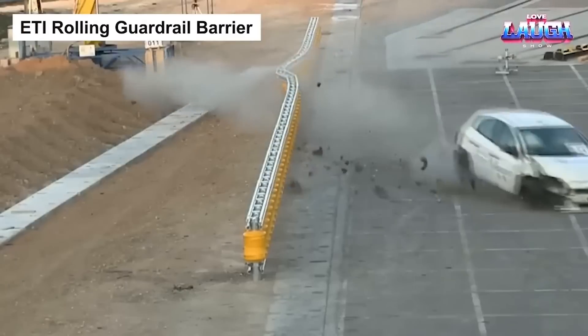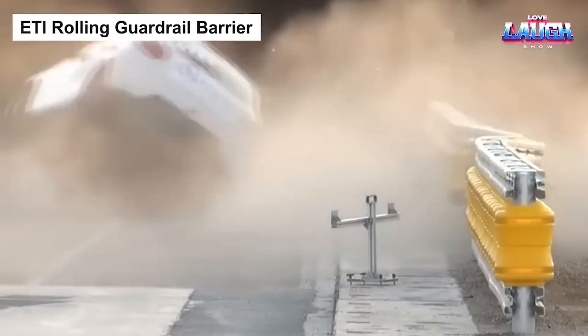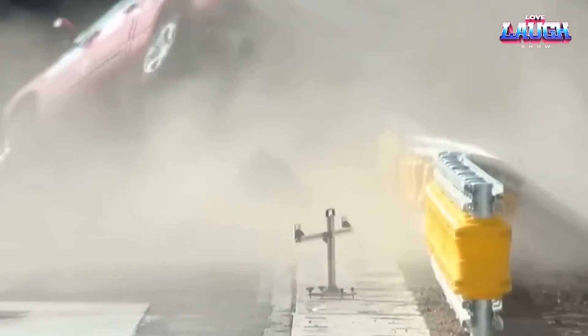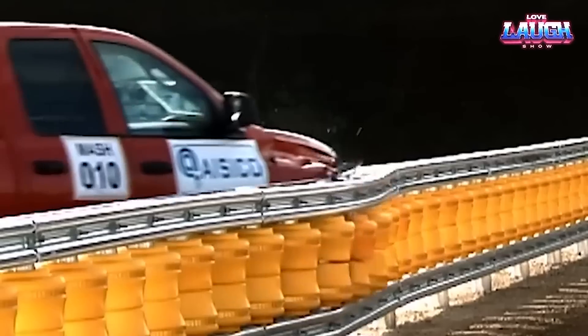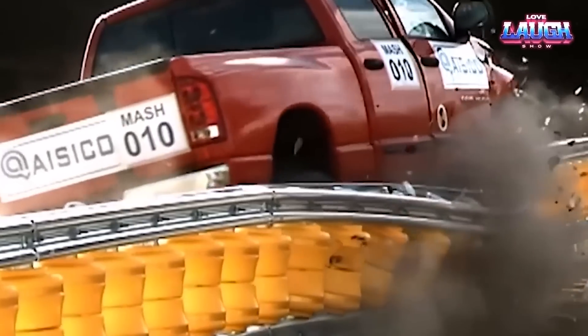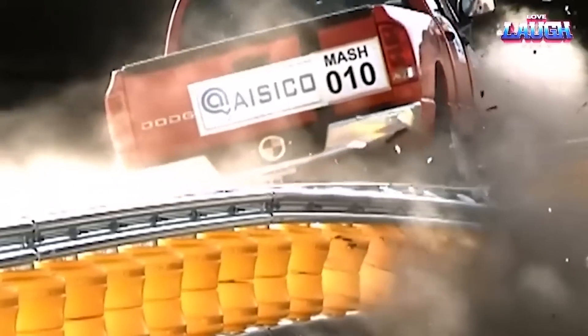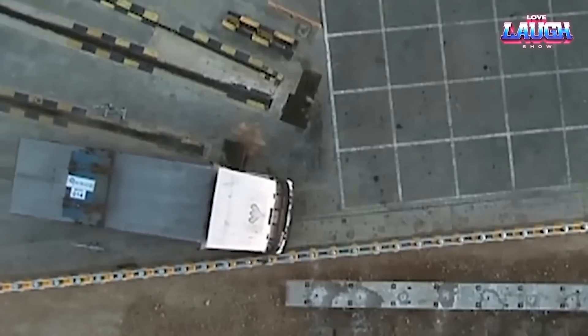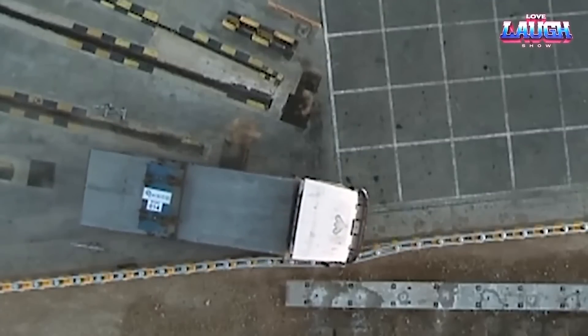The VTI Rolling Guard Rail Barrier is a modern safeguard for road safety. Engineered with a series of interconnected rolling drums, it dissipates collision impacts effectively, drastically reducing vehicle damage and injury potential. Rather than deflecting, it absorbs and redirects the momentum, changing the trajectory of a crash into a parallel movement along the barrier.